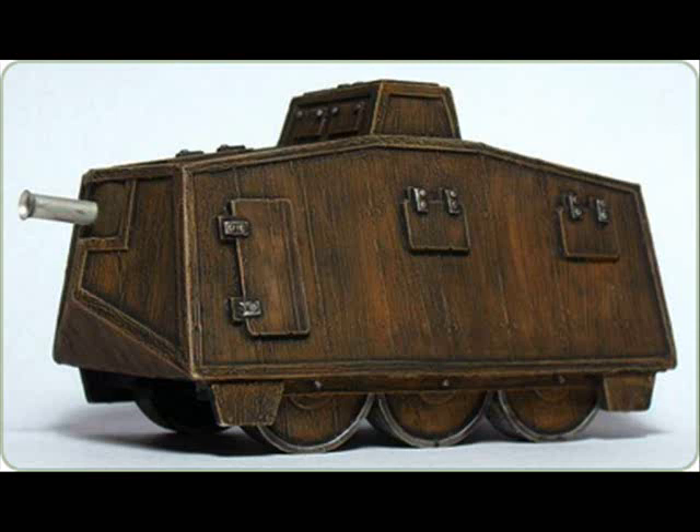Possibly something you'd have in, as I say, something like an Empire army — maybe a dwarf army, dare I suggest. Strangely appealing figure, but just bizarre.